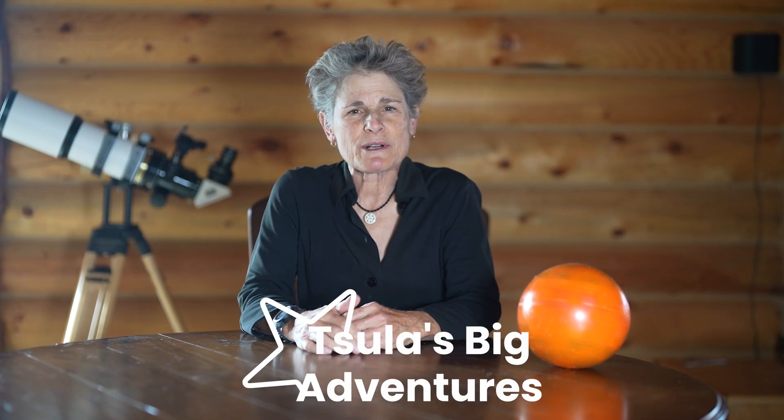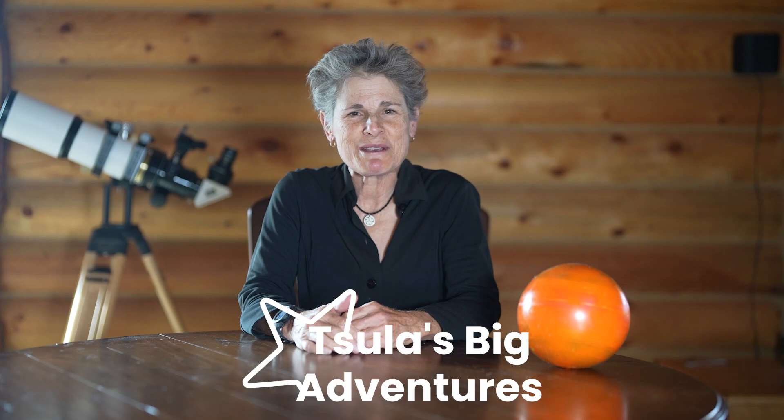Hello and welcome to the program Sula's Big Adventures with me, Sula. It's almost the end of 2025 and I haven't seen an aurora all year — until now.